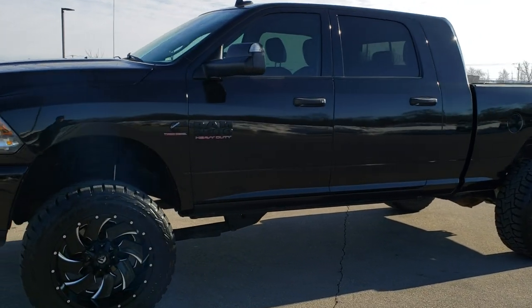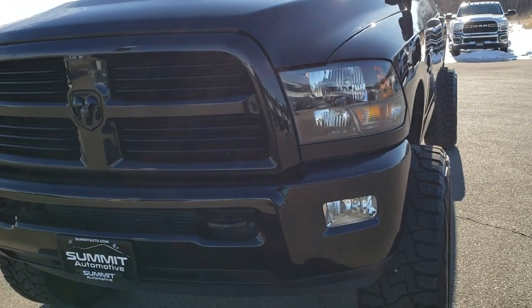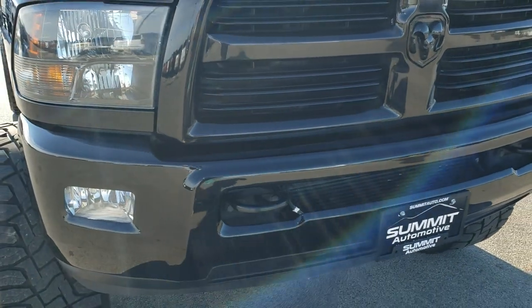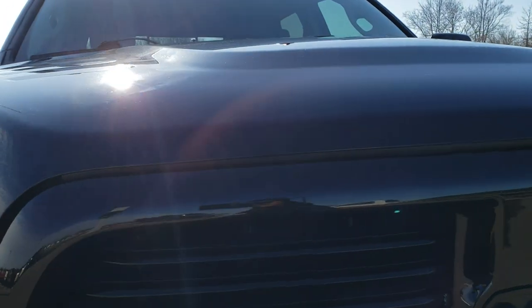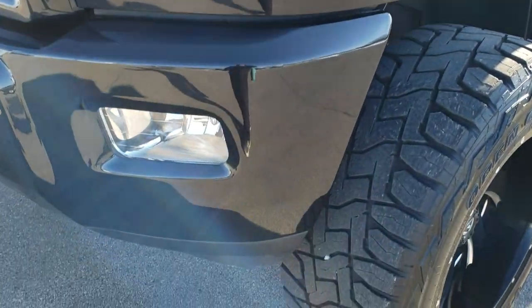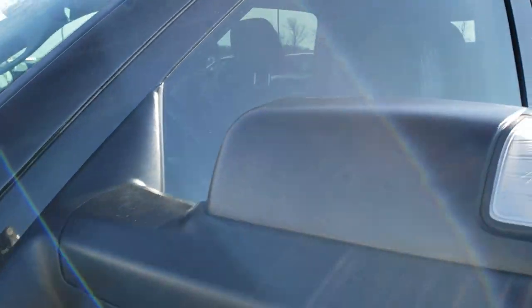We are here at Summit Automotive in Fond du Lac, Wisconsin, your new and used heavy duty truck and Ram headquarters. Today we are checking out this super clean 2015 Ram 2500 Mega Cab Short Box Lone Star. This one has the 6.7 liter Cummins diesel and has been fully safety inspected by our service shop, has a fresh oil and filter change, all the fluids have been checked and topped off. This truck has been gone through mechanically 100% and is 100% ready to go.